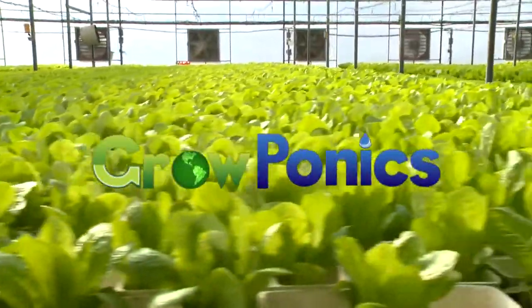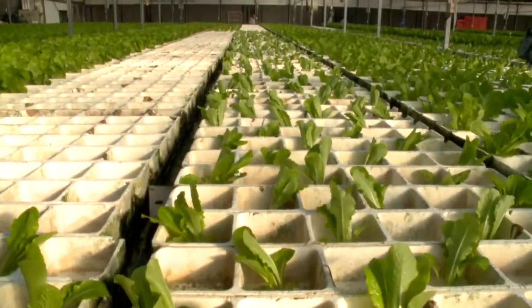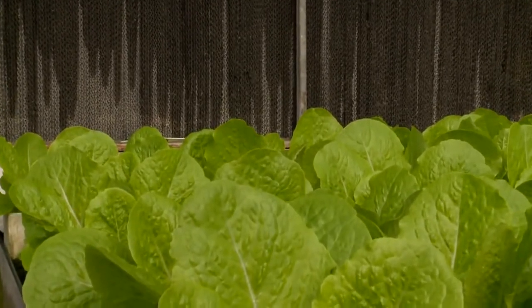Groponics, presenting the world's most advanced automated hydroponic commercial growing system. Groponics' revolutionary system cares for plants throughout the growth cycle.